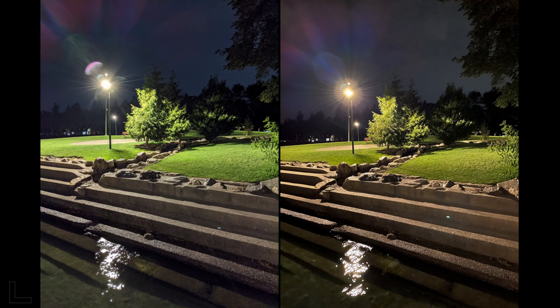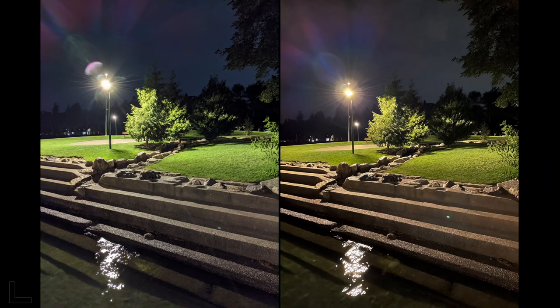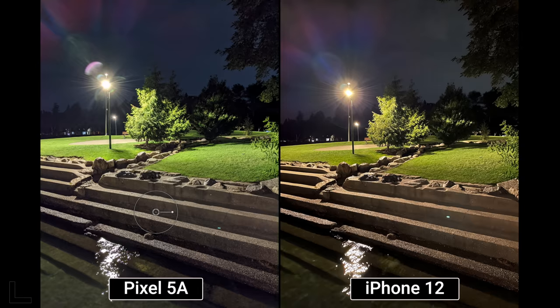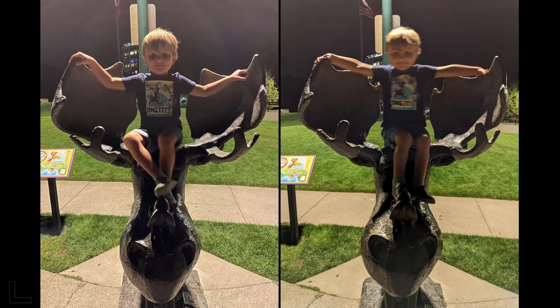Good night mode on display — the right kills it, unaffected by flaring, while the left has visible light lines making the image soft. It's a killer shot, really good. That's the iPhone 12 taking this one.